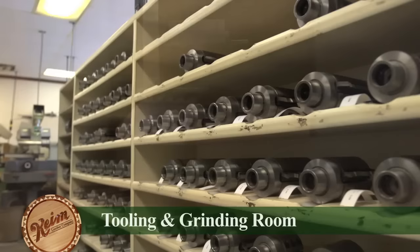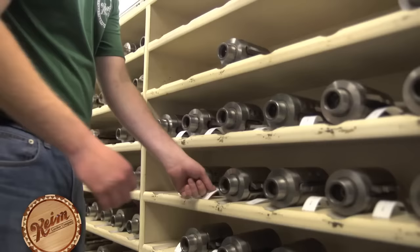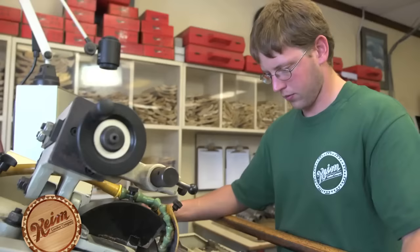Our tooling department maintains over 4,500 knife profiles capable of producing an almost endless selection of distinctive styles and shapes. New knives are constantly being added. We can also create custom knives or match old styles of molding from century-old historic homes.